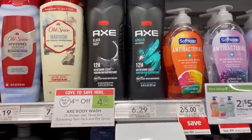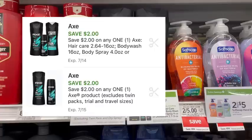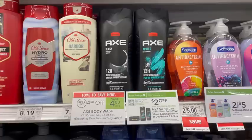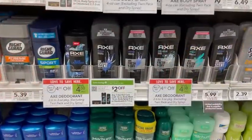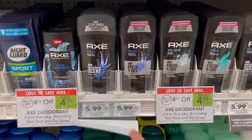Axe body wash is priced at $6.29. When we buy two we're going to save $4, and in the digital coupons there are actually two separate $2 off one Axe product coupons that we can stack with this. After all those savings it's just $4.58 for both or $2.29 apiece. Or if you'd prefer, you can use your digital coupons on the deodorants instead.